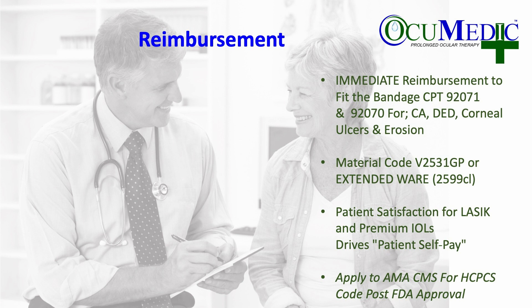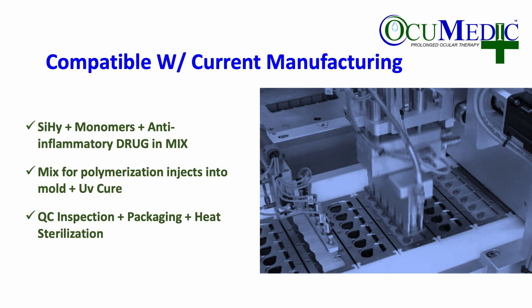Reimbursement for the technology in certain indications — corneal abrasion, dry eye, corneal ulcers, and erosion — is immediate with CPT codes 72071 and 72070. Following that, we would apply to CMS for an HCPCS code for the delivery of the drug.